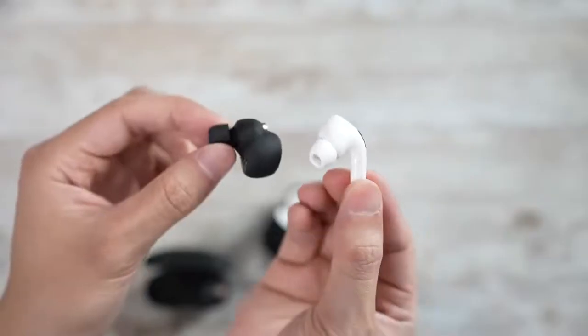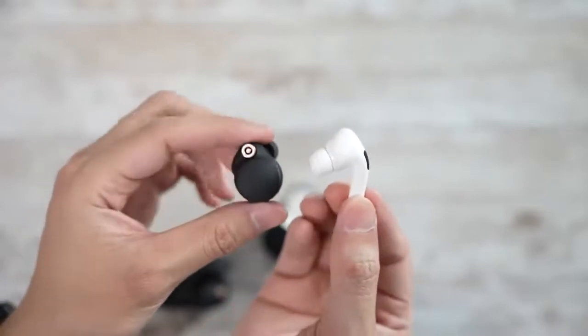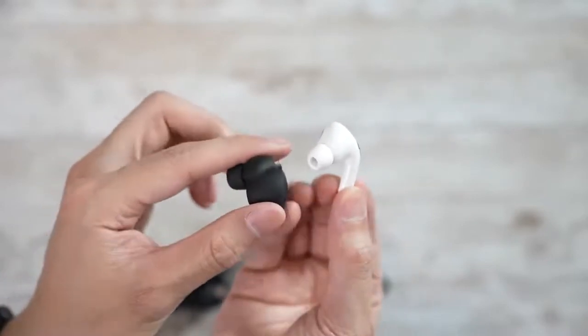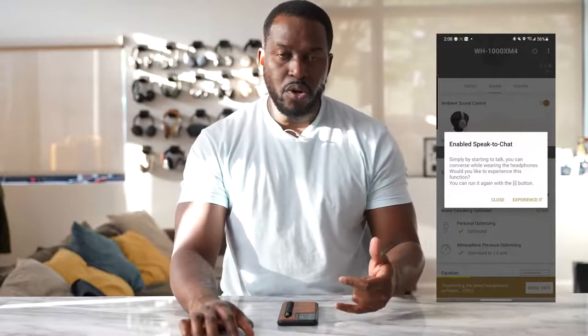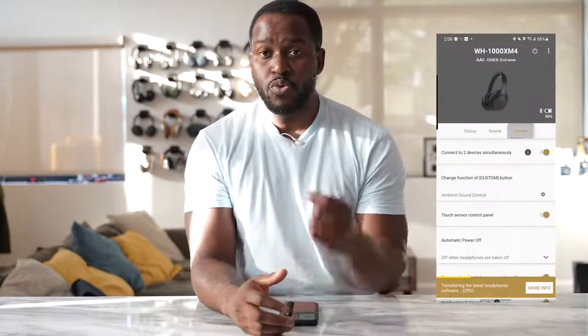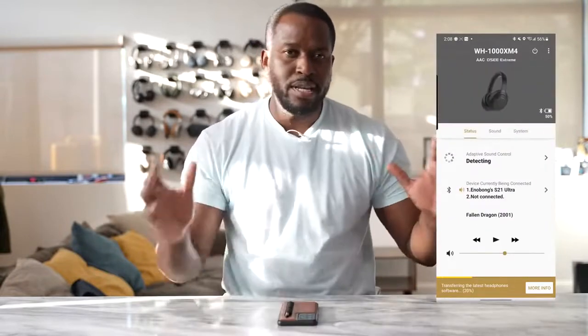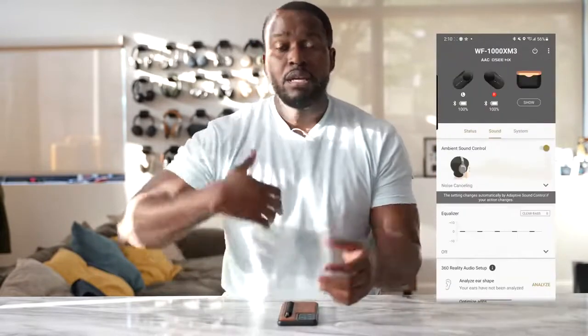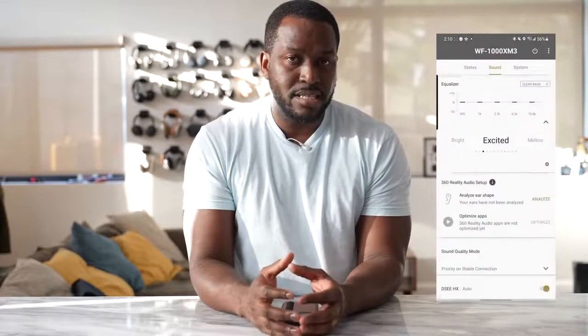Looking at both headphones, you're going to get really nice, supreme quality from them. Sony offers a bit more with its app, which has a robust EQ interface and features like speak-to-chat — basically, when you start talking, your music stops automatically, and once you stop talking, it continues to play. The Mark IVs have a lot of features that people will be excited about.